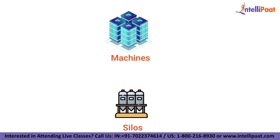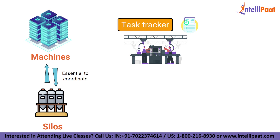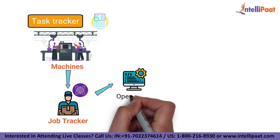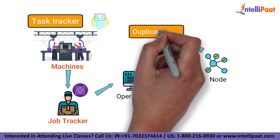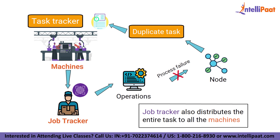These machines are working in silos and it is very essential to coordinate them. The task trackers in different machines are coordinated by a job tracker. The job tracker makes sure that each operation is completed, and if there is a process failure at any node, it needs to assign a duplicate task to some other task tracker. The job tracker also distributes the entire task to all the machines.